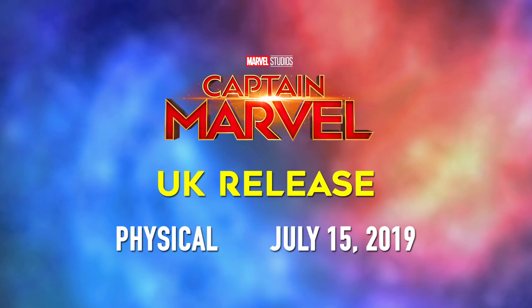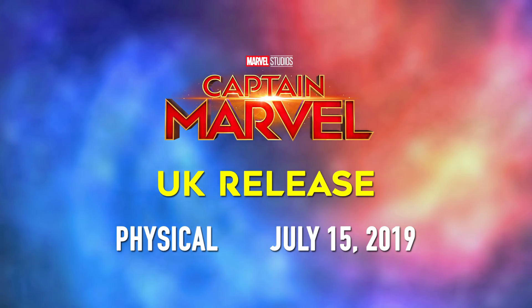As per usual, our friends across the galaxy in the UK will have to wait a little over a month for the film's physical release, which will land on July 15, 2019. In the UK, Captain Marvel will be available in a 4K plus Blu-ray combo pack, a 3D plus Blu-ray combo pack, a single disc Blu-ray only edition, and as a standard single disc DVD only edition.